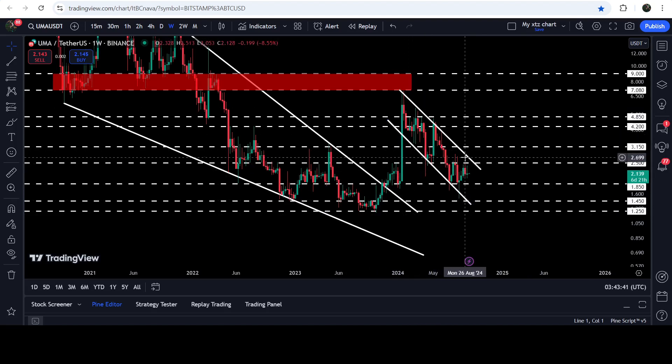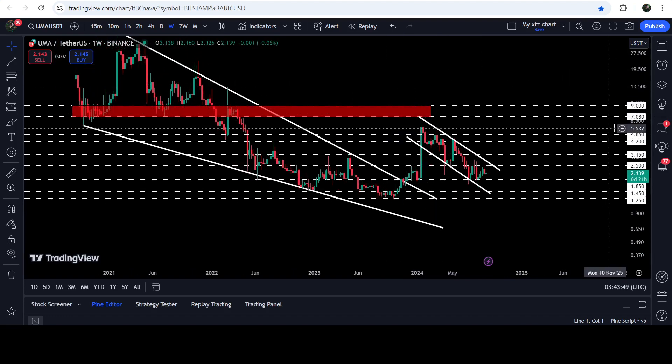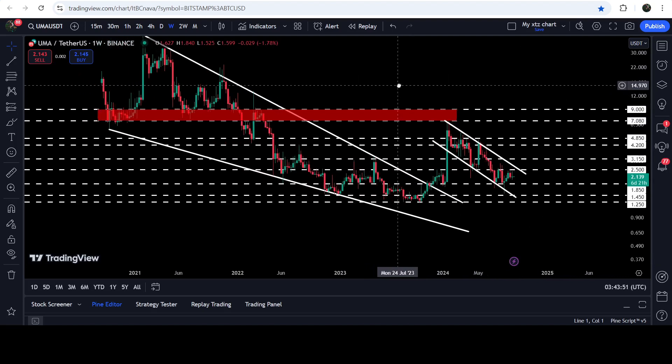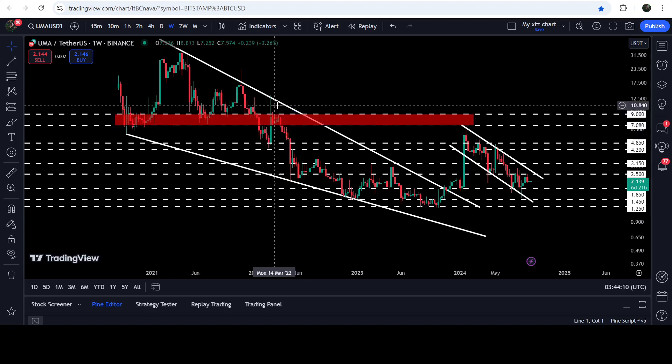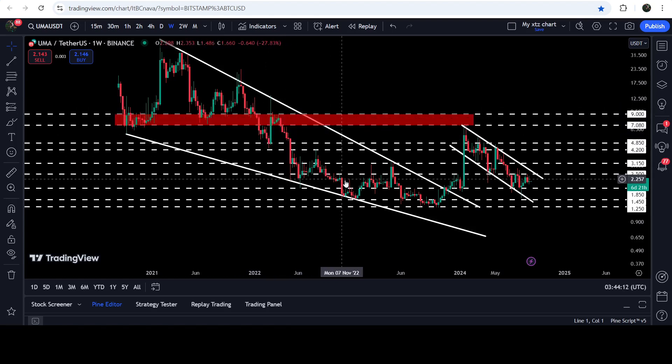If the price breaks out the resistance of the channel, the technical target will be at the top of the channel, approximately at $7.08. From $7.08 to $9.00 we have a quite long-term resistance zone that had previously been acting as support for several months — with several touch points, bounces, and then a breakdown. Since February 2022 it flipped into a strong resistance, where we got rejection, and once again in January 2024.